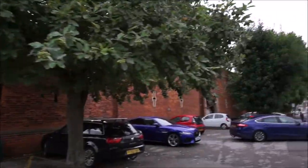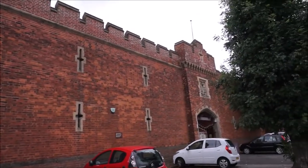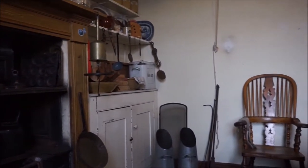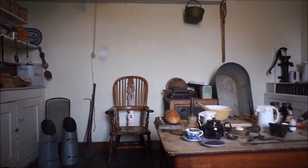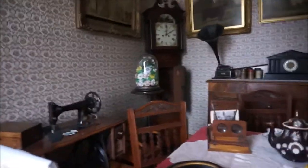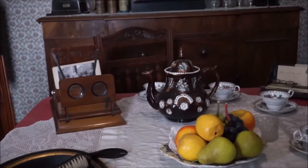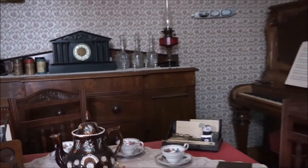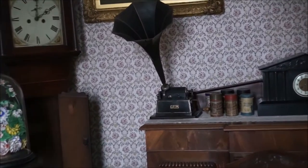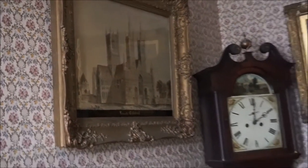Over here is what we've been looking for — another nice establishment. We can go and have a look around. This is the parlour. This is the kitchen.